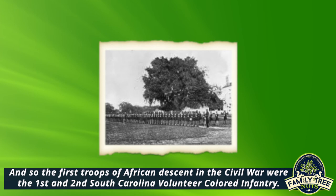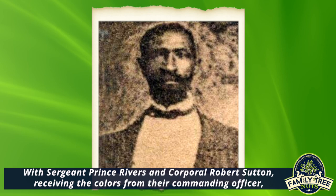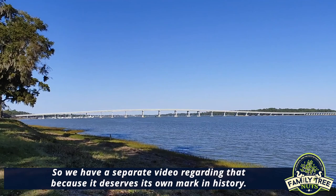They received their regimental colors in a ceremony on January 1st of 1863, with Sergeant Prince Rivers and Corporal Robert Sutton receiving the colors from their commanding officer, Colonel Thomas Higginson. This was a ceremony of great significance both locally and around the nation, so we have a separate video regarding that because it deserves its own mark in history.